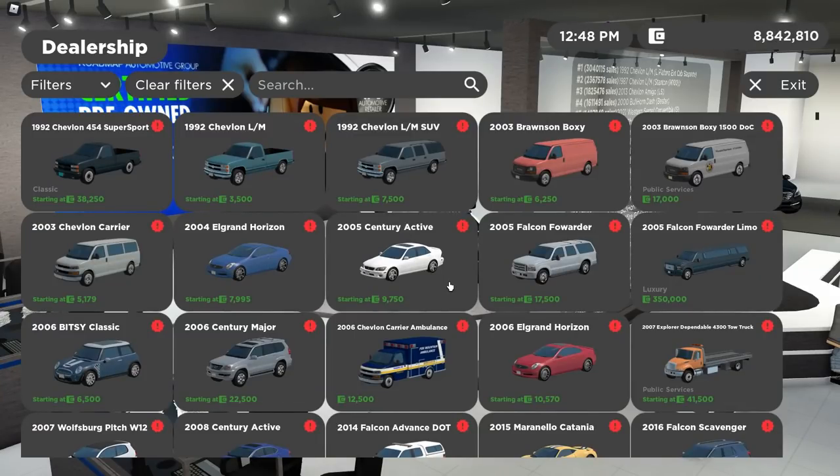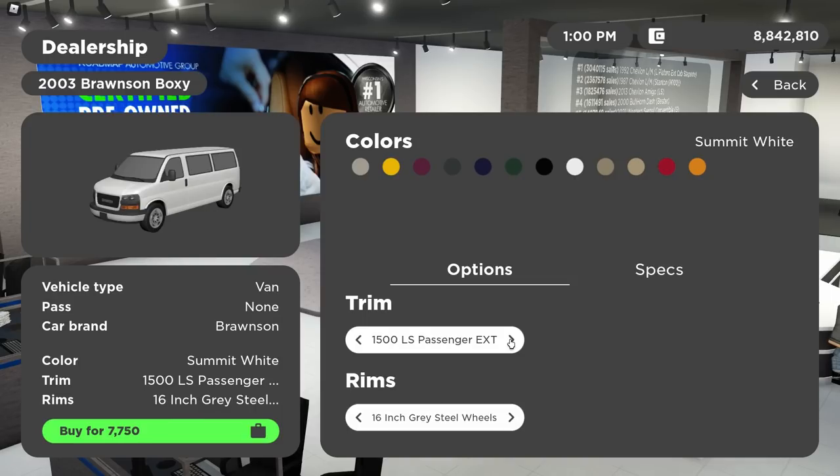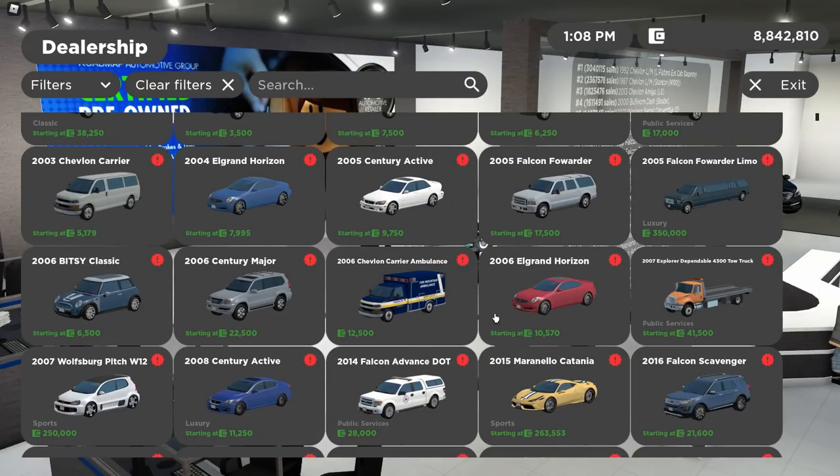Next up is another highly wanted vehicle of mine — a remodel of the 2003 GMC Savannah, plus a bunch of new trims: the 1500 LS Cargo, the 2500 LT Passenger, the 1500 LS Cargo EXT, the 2500 LT Cargo, and the 1500 LS Passenger EXT. The remodel also includes the Chevy Express and the remodeled police van and ambulance. The old model was a bit stubby looking with some suspension issues, so I never really drove it — if not for that, I was actually planning to buy one as a daily in the RP series.